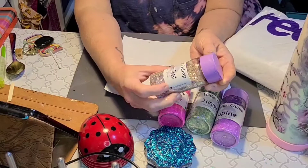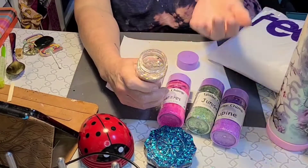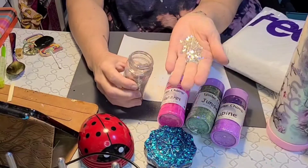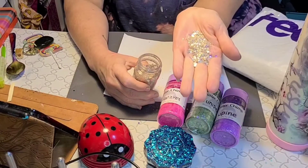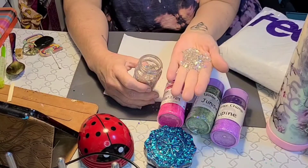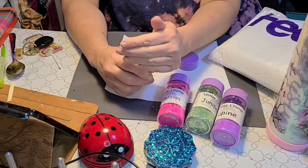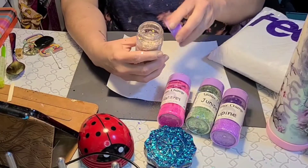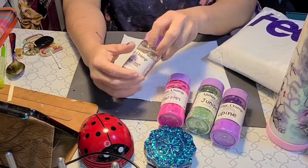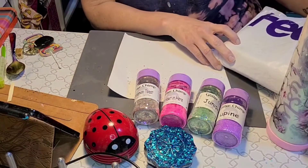Cinnamon Toast! I've almost ordered this one several times, and I keep not ordering it. But what have I been waiting for? Hello, gorgeous — look at that. That is beautiful. I cannot wait to use that on something. Kind of reminds you of champagne or fancy dinners, bridal parties, things like that. And yes, I'm getting glitter everywhere — that's okay, that is what the ladybug vacuum is for.